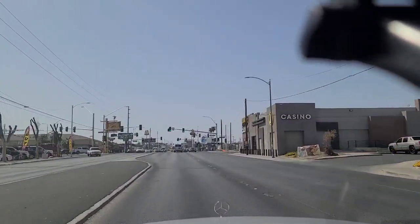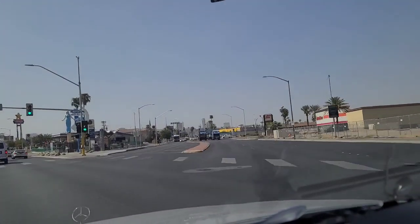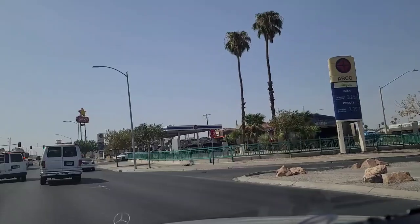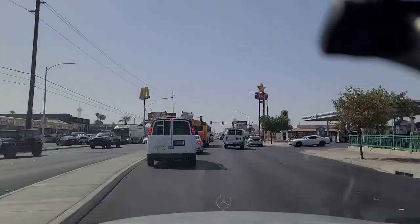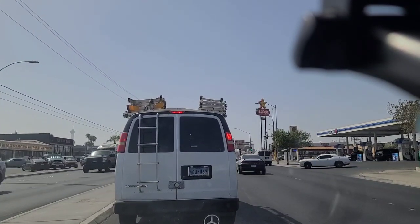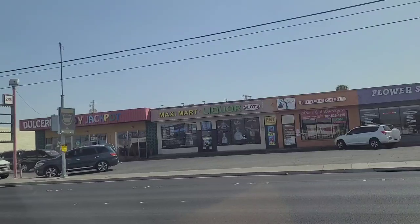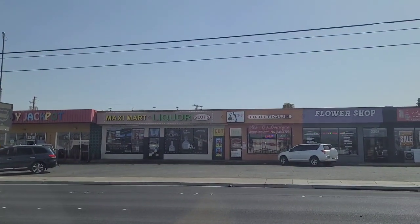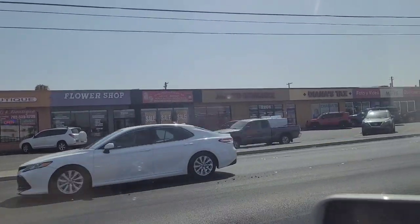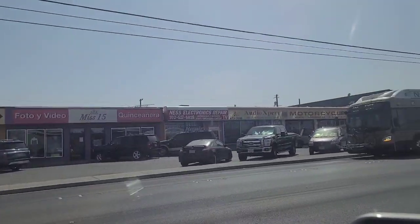That brings us up here to Fremont Street, which heads off to the northwest and becomes the Fremont Street we all know and love. Blue Angel Motel — you see the statue there too. This is Eastern Avenue, a major north-south artery. We're going to make a left turn. Making the turn — Dulceria, Jockpot, Maxi Mart Liquor, Boutique Flower Shop, One Stop Appliances, Jacinto Insurance, Diana's Tax, Photo y Video, Miss 15 Boutique and Photo — Quinceanera — and some other stores.